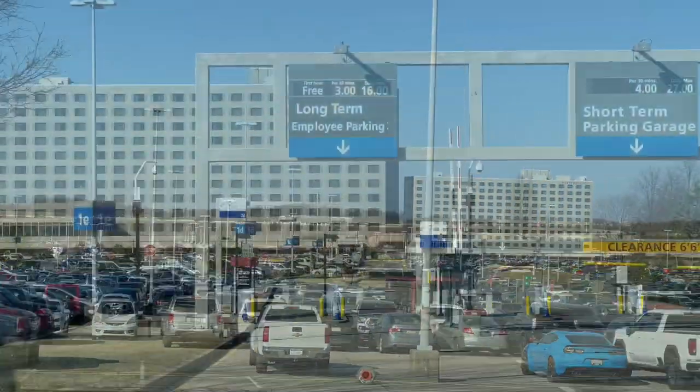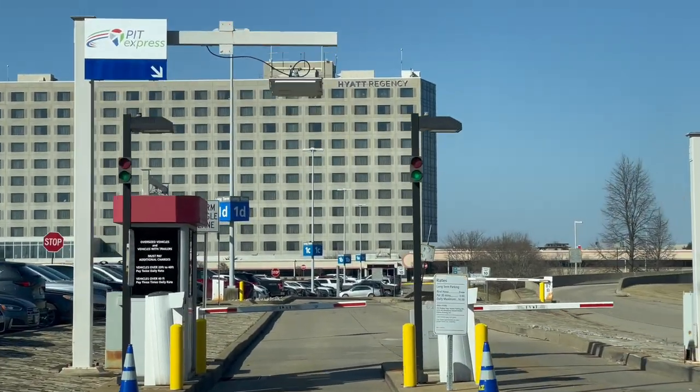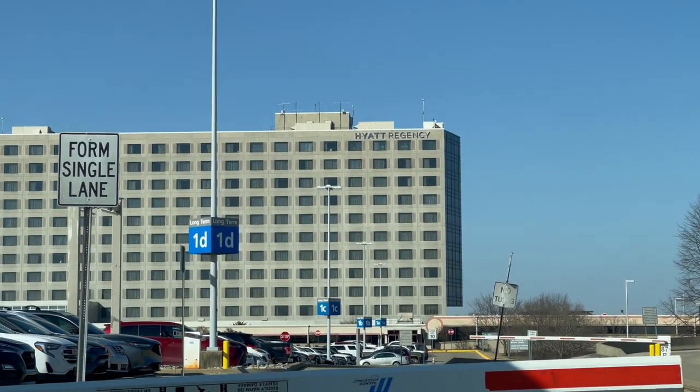We're going to go ahead and park in the long-term, which is also employee parking, because we get the first hour for free. This is also the area that you are going to park if you are planning on staying at that beautiful hotel, the Hyatt Regency.